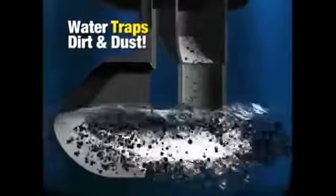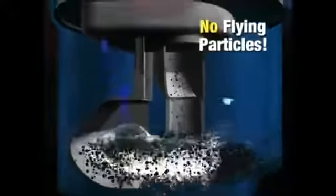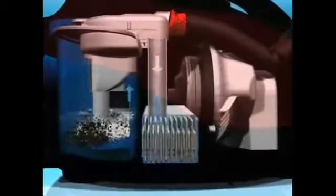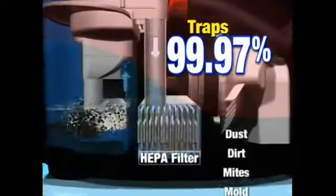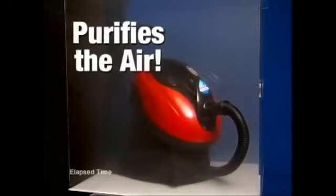Unlike all other vacuums, the H2O-Vac sucks all the dust and dirt into a special aqua chamber, literally trapping it underwater so no flying dust particles can clog the motor. Combined with a certified HEPA filter, it traps more than 99.97% of all the dirt, dust, and allergens found in your home — actually purifying the air you breathe.